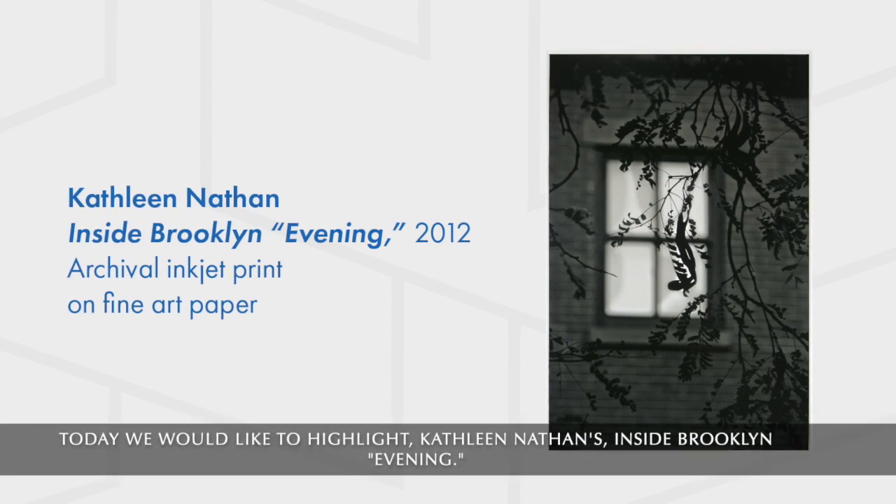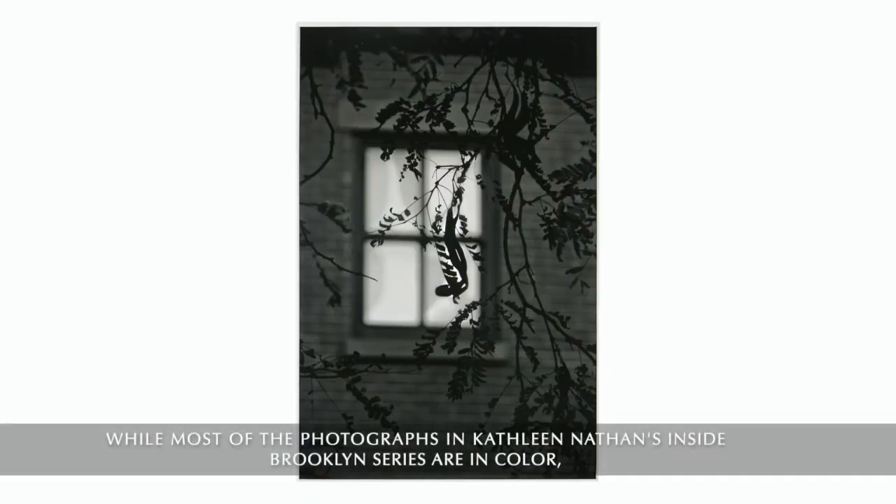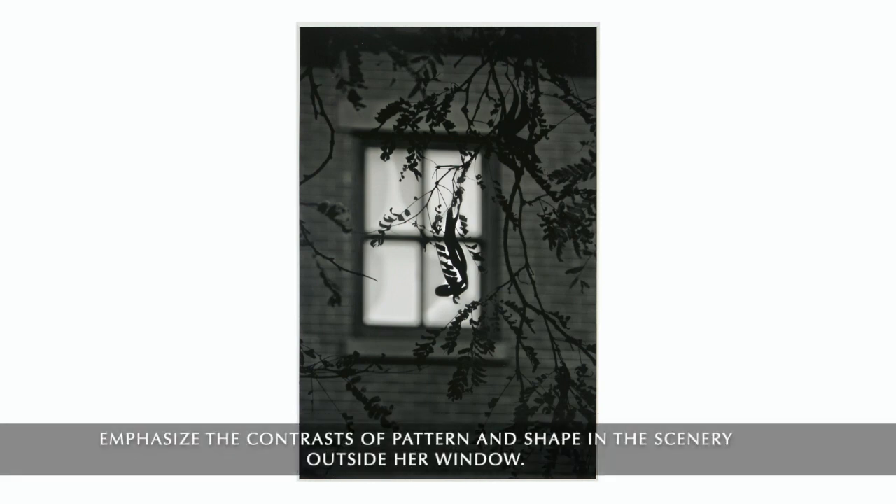Today we'd like to highlight Kathleen Nathan's Inside Brooklyn, Evening. While most of the photographs in Kathleen Nathan's Inside Brooklyn series are in color, Inside Brooklyn Evening uses a monochromatic color palette to emphasize the contrast of pattern and shape in the scenery outside her window.